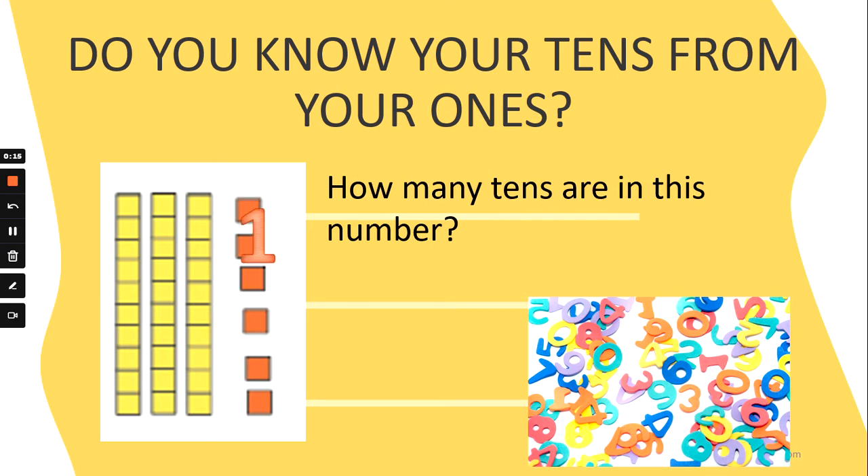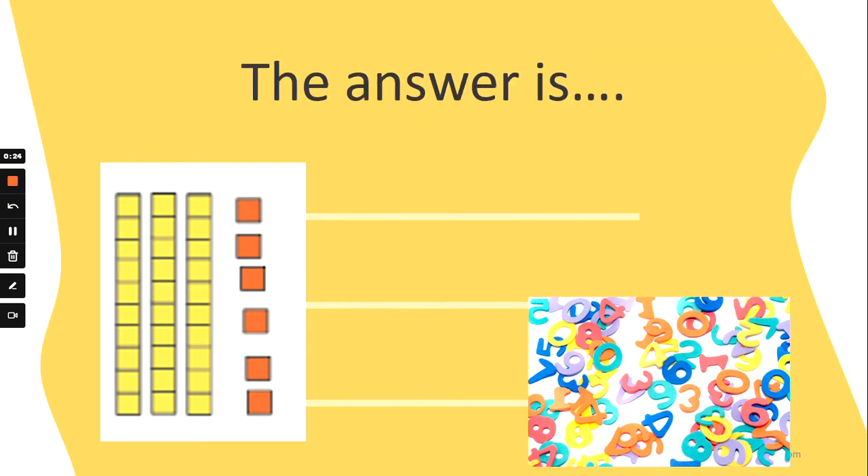How many tens are in this number? Is it one ten, three tens, four tens, or seven tens? And the answer is three tens. Well done!